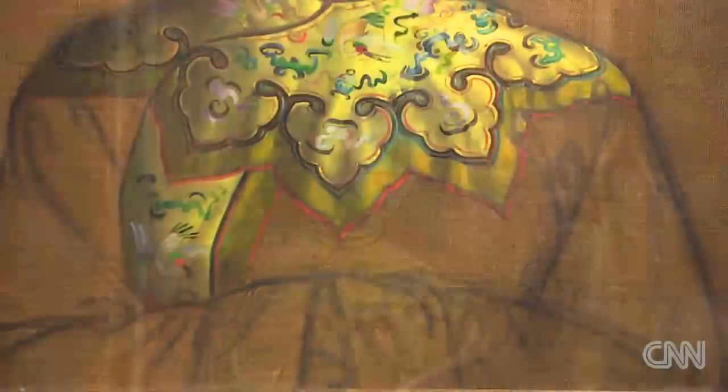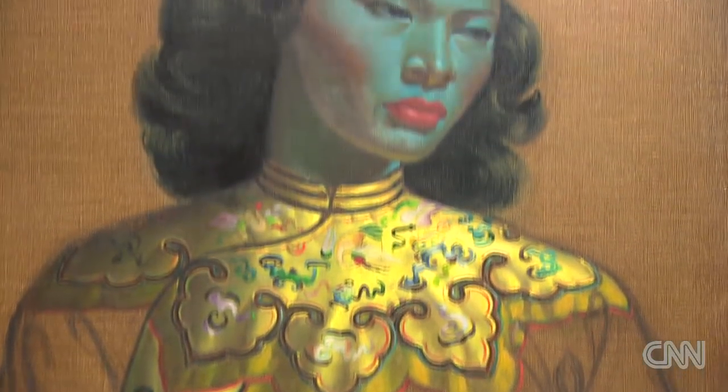Though she may not be to everyone's taste, the iconic image could fetch more than $700,000 at auction. Erin McLaughlin, CNN, London.